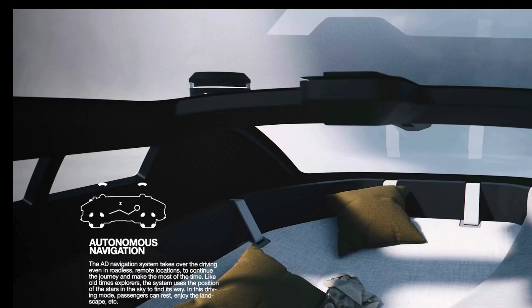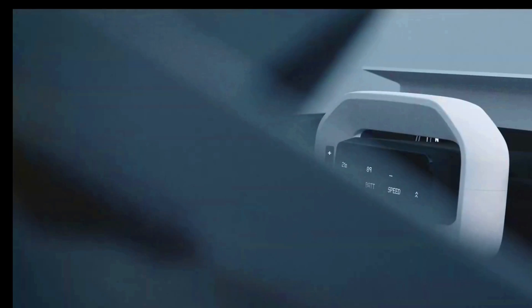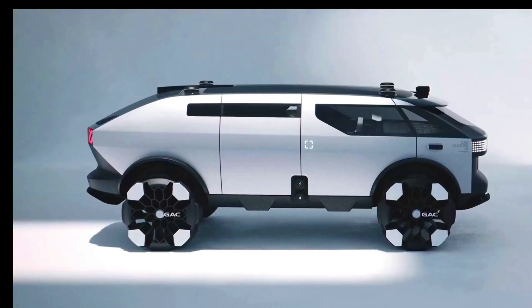It is a stylish, sustainable and versatile vehicle that is perfect for those who love to travel and explore.